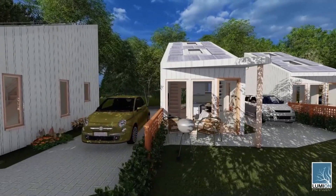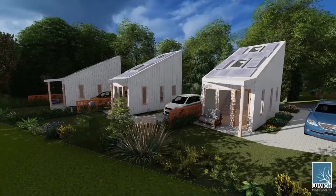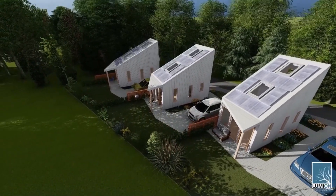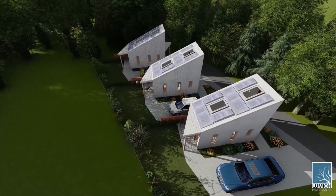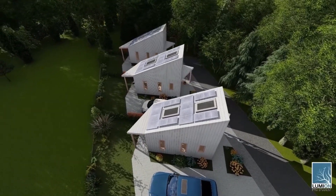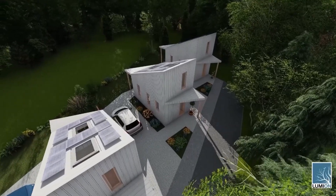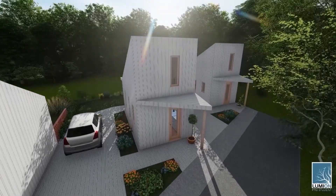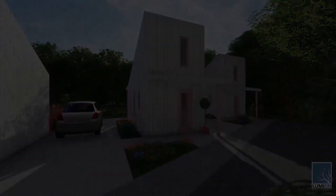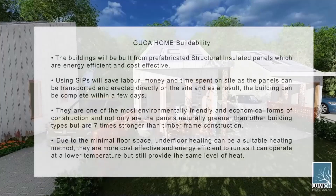The buildings will be built from prefabricated structural insulated panels, which are energy efficient and cost effective. Using SIPs will save labour, money and time spent on site as the panels can be transported and erected directly on site — as a result, the building can be completed within a few days. SIPs are fabricated using sustainable sources such as timber, which will add to the contemporary feel both inside and outside of the Guga home. They are one of the most environmentally friendly and economical forms of construction, and not only are the panels naturally greener than other building types, but are seven times stronger than timber frame construction. The structural insulated panels will allow for low energy heating as they can achieve an excellent U-value of 0.13 watts per square metre per Kelvin.